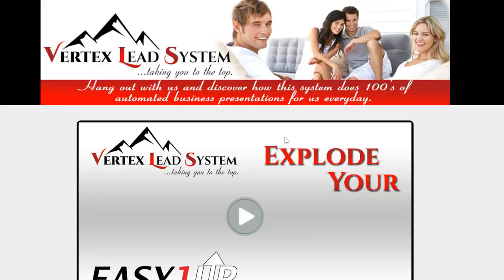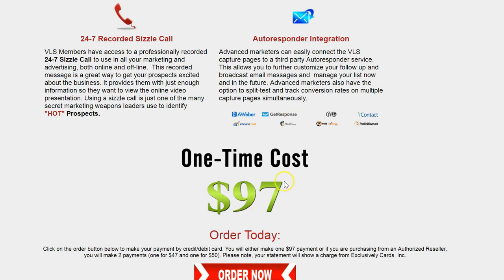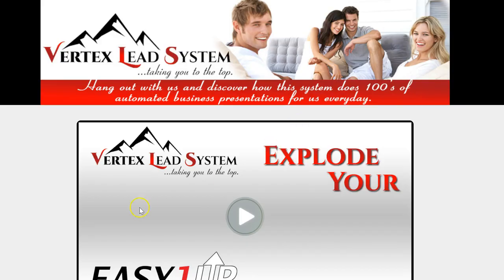If you want to upgrade to be a reseller, it's $97 plus $50. But you're going to make $50 back every time someone purchases this from you as well. So let me show you some little notes real quick.